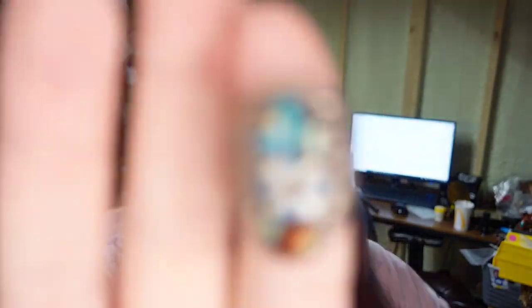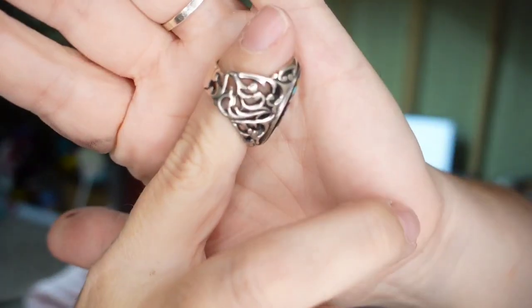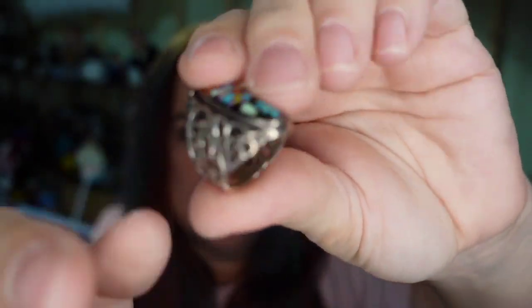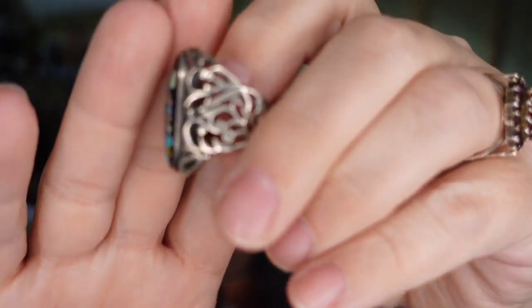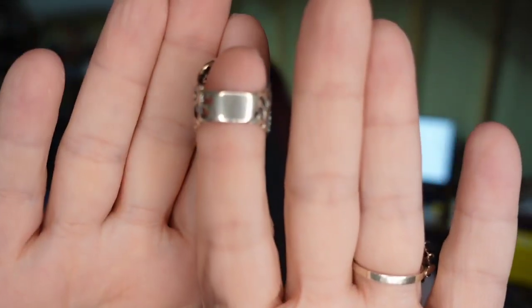Next, this ring is a Carolyn Pollock ring. I showed this in my haul — I picked it up at Renninger's at the antique show, paid $20 for it. It sold in less than a week for $77.99, so this is going to be about a $45 profit. Had it been a better size I probably could have gotten more, but it is a size six — a little bitty ring.